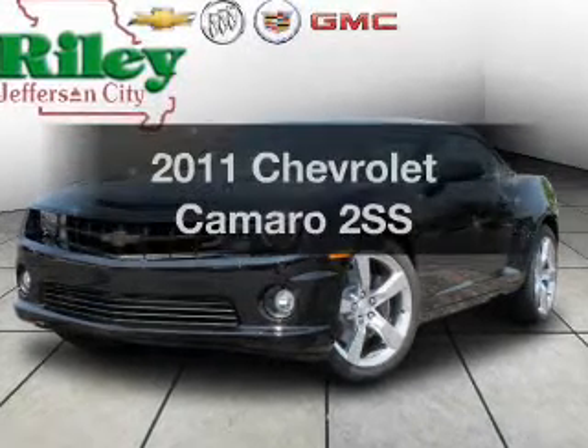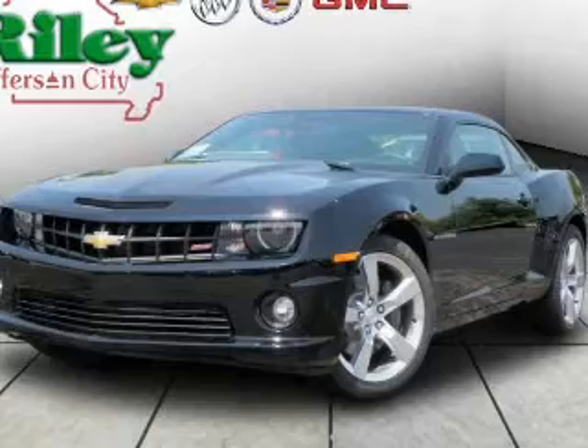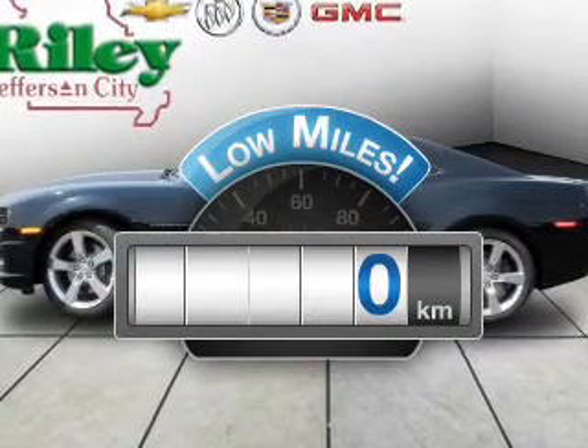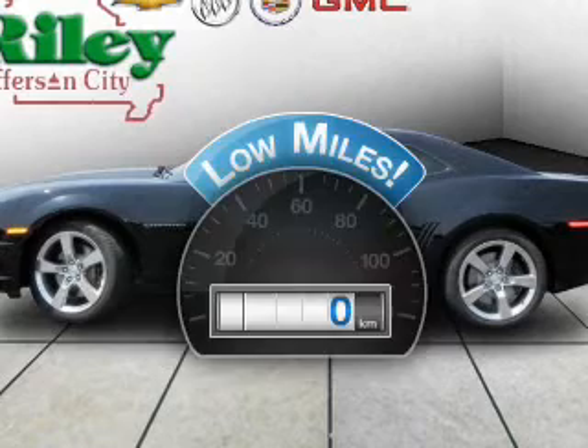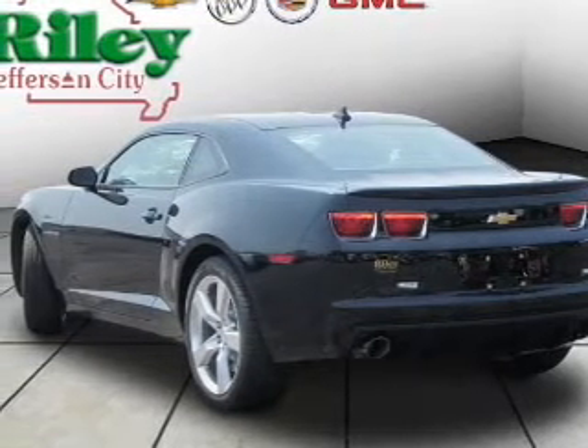Presenting the 2011 Chevrolet Camaro. Everything you need under one roof with this great vehicle. A low odometer reading makes this vehicle a great value at this price, with a powerful 8-cylinder engine connected to a smooth shifting transmission.